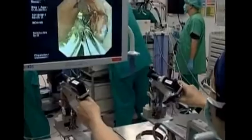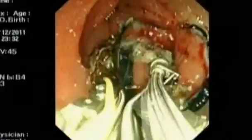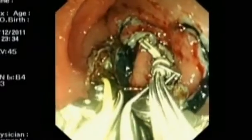The pincers have the capacity to detect how hard or soft the delicate tissues of the stomach and intestines are, so doctors can apply the right amount of pressure.